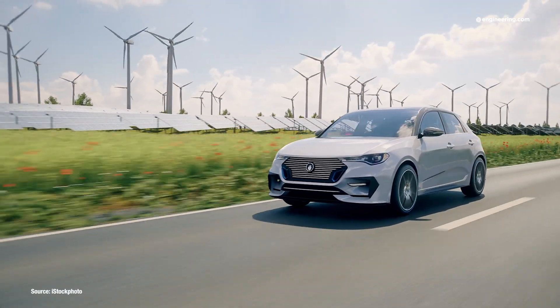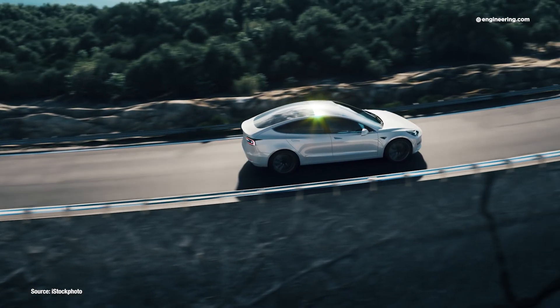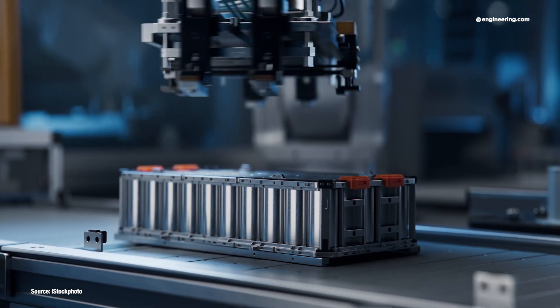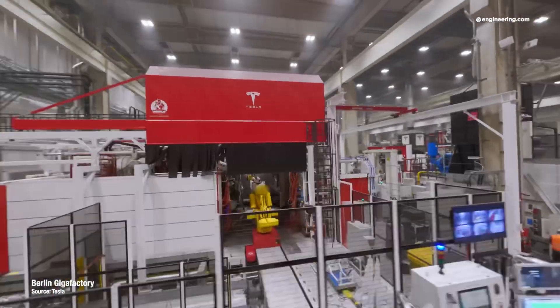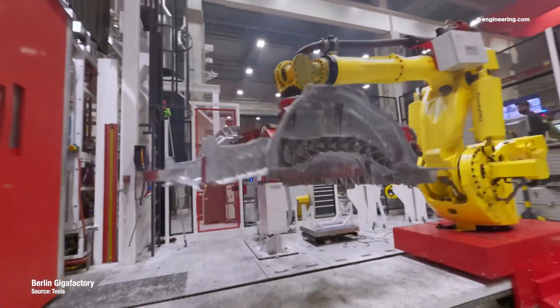In the automotive industry, everything these days is about electric vehicles, but there's relatively little attention paid to the way that the vehicles are assembled. Gigacasting generated some excitement at Tesla, but promises about Star Wars-like automation in the process never materialized.